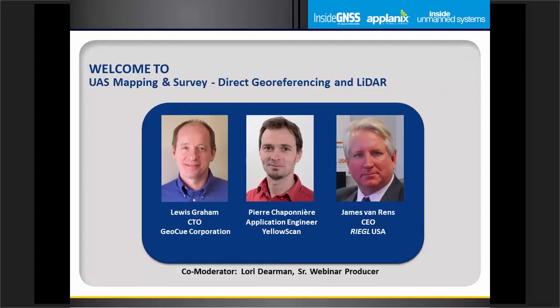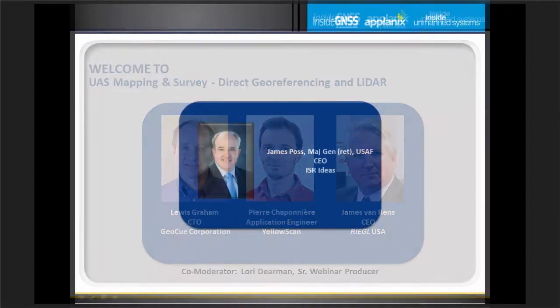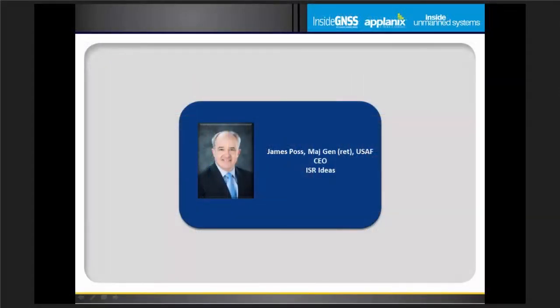Today's webinar addresses the state of the art and science in direct georeferencing and LiDAR. I'd like to turn the webinar over to our moderator, General Jim Posse, chief executive officer of ISR Ideas, an intelligence, unmanned aerial systems, and cyber warfare consulting firm. Thank you, General Posse, for joining us again for today's event.